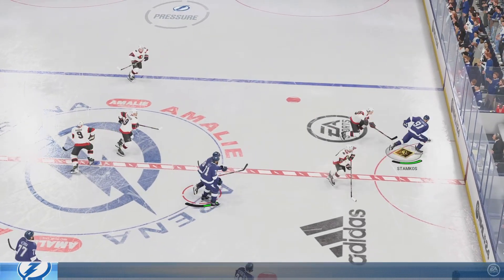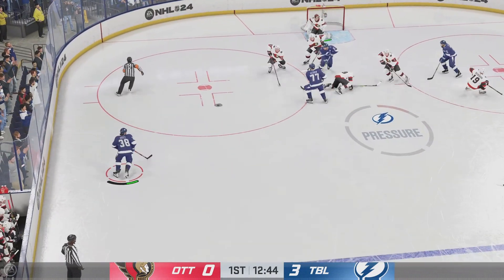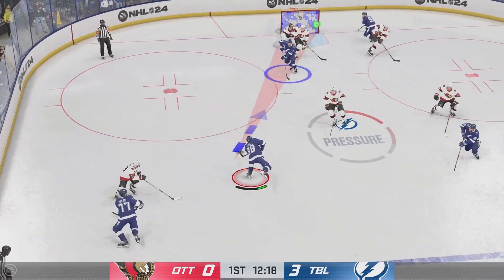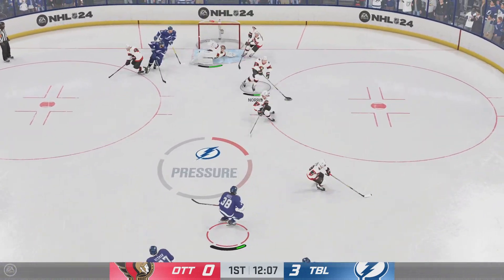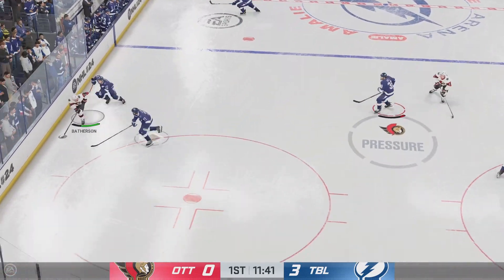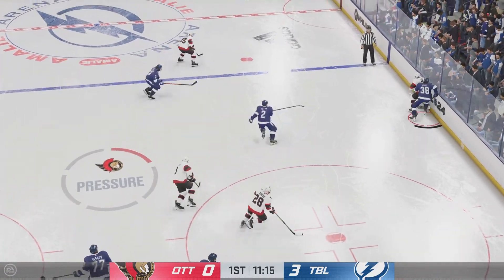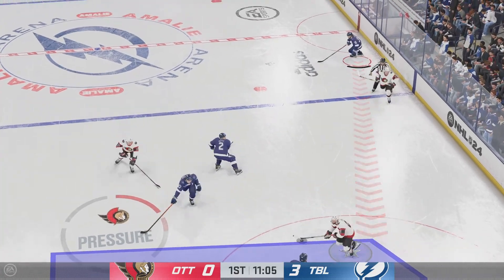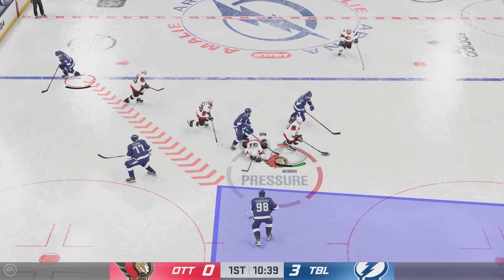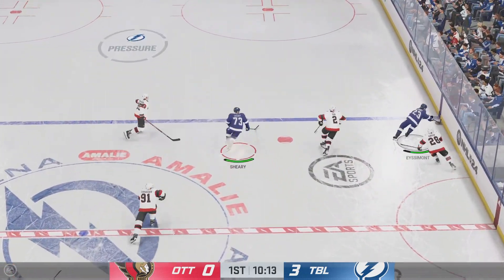With the centers tied up, he swoops in to take possession. From the point, looks to make something happen. Taken along the wall by Hagel. Puts the puck on net. Sends it over to Giroux, and he slides it quickly to Batherson, then quickly to Sanderson. Pokes it away in his own end. Takes a shot — gets a glove on it to keep it out. And a stick in the lane. Oh, what a stop as he uses his paddle to swat it away.